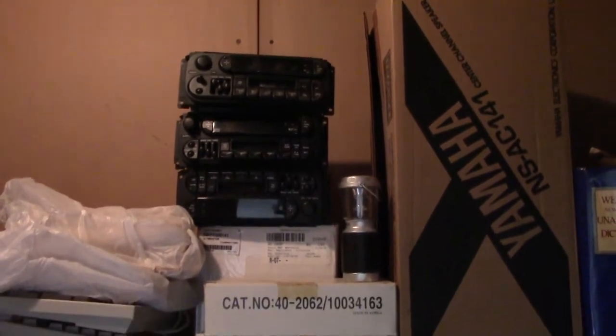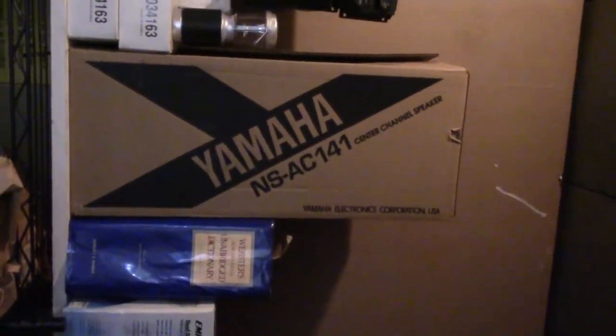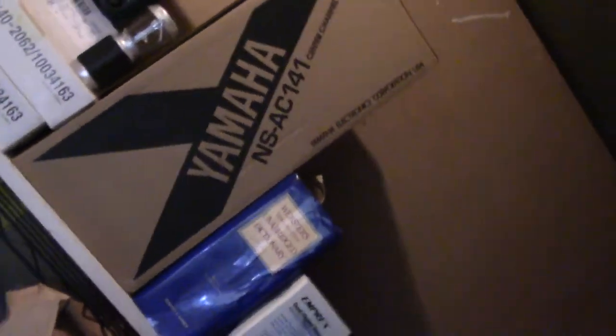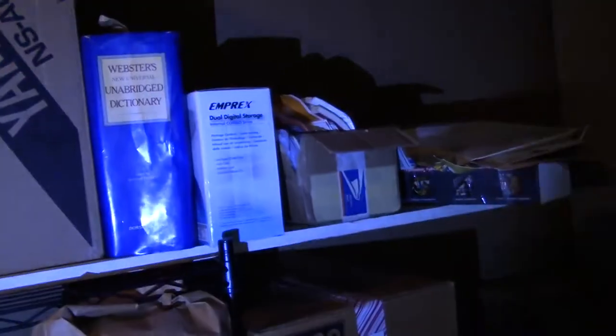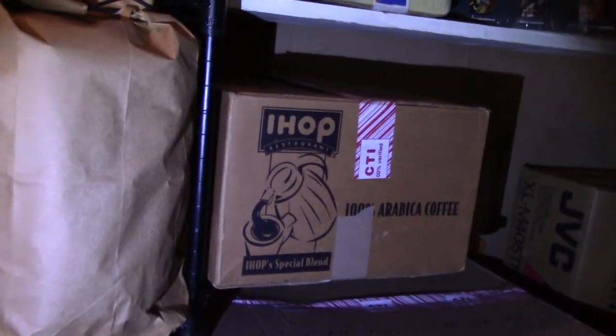Cassette radios for my truck. A dictionary — it's actually there. More computer stuff, another modem, and then back there is the CD changer.